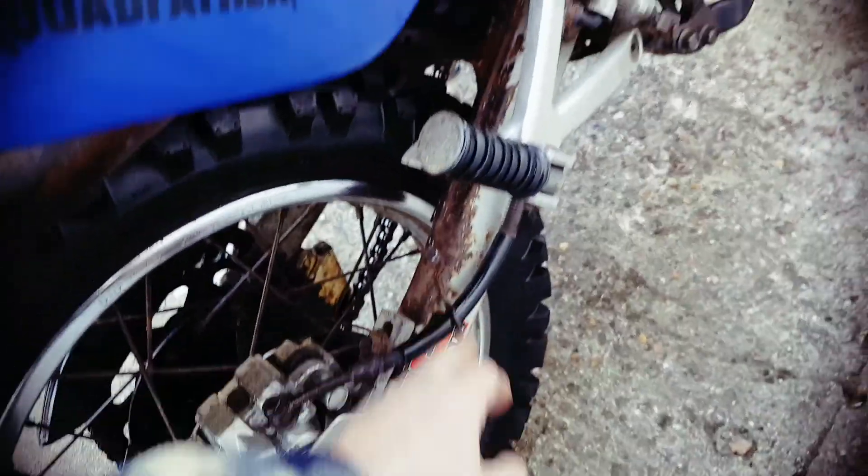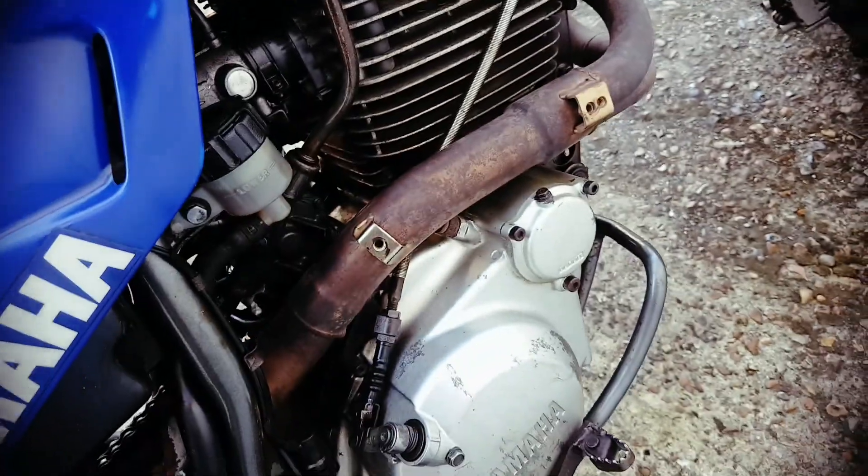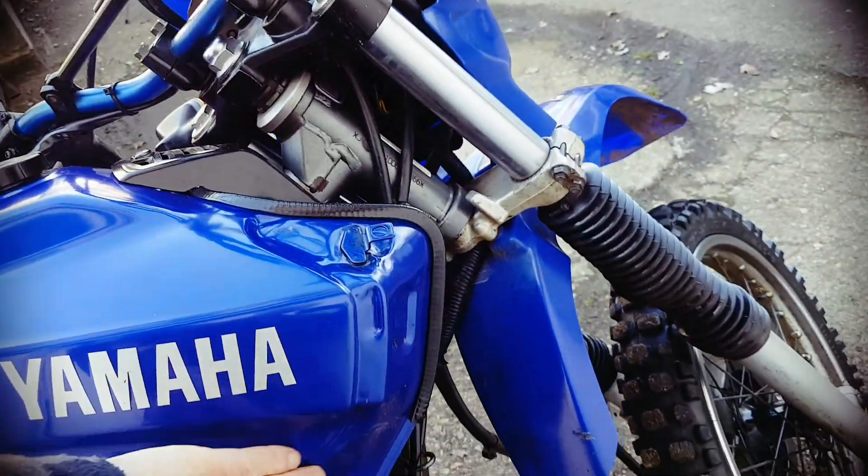The paint's coming off the swing arm here. There's a heat shield missing off the exhaust there. There's an air scoop missing off the side of the tank here.